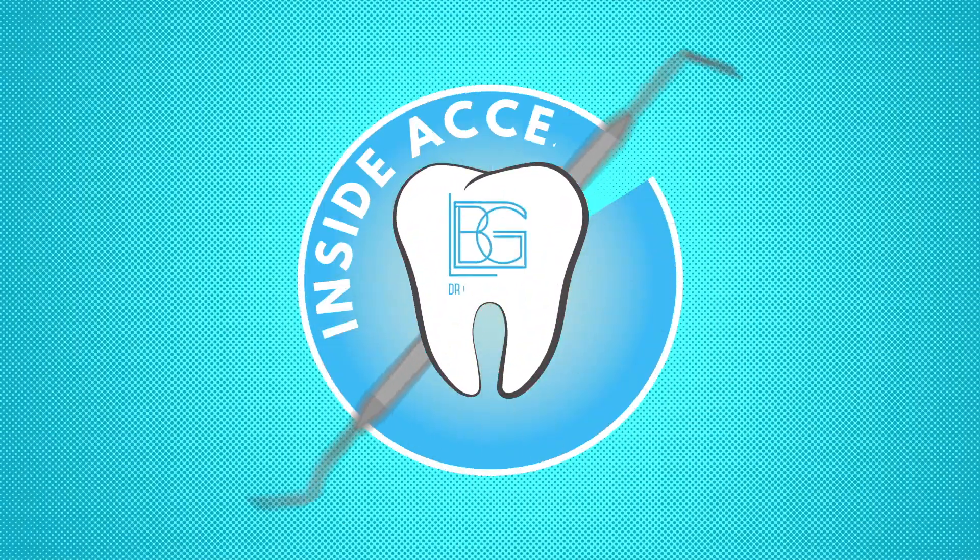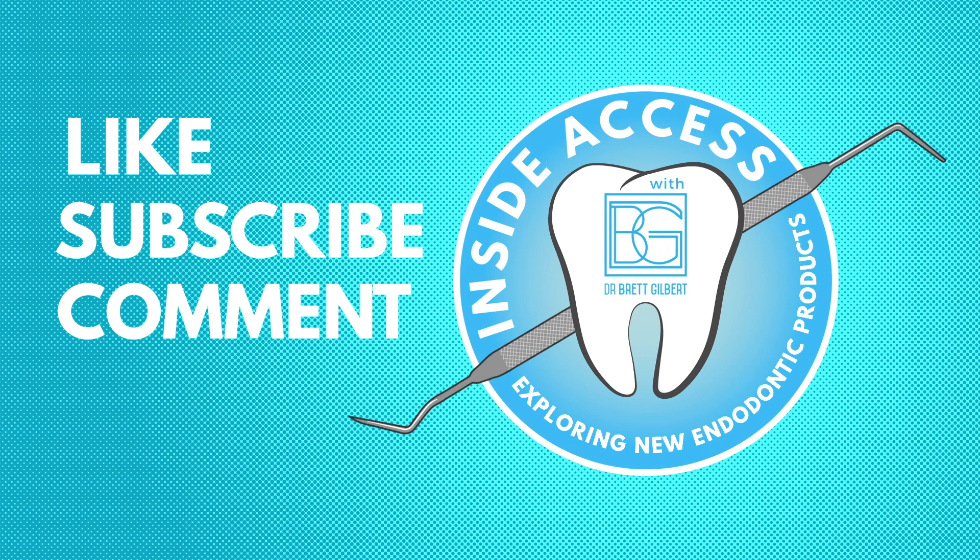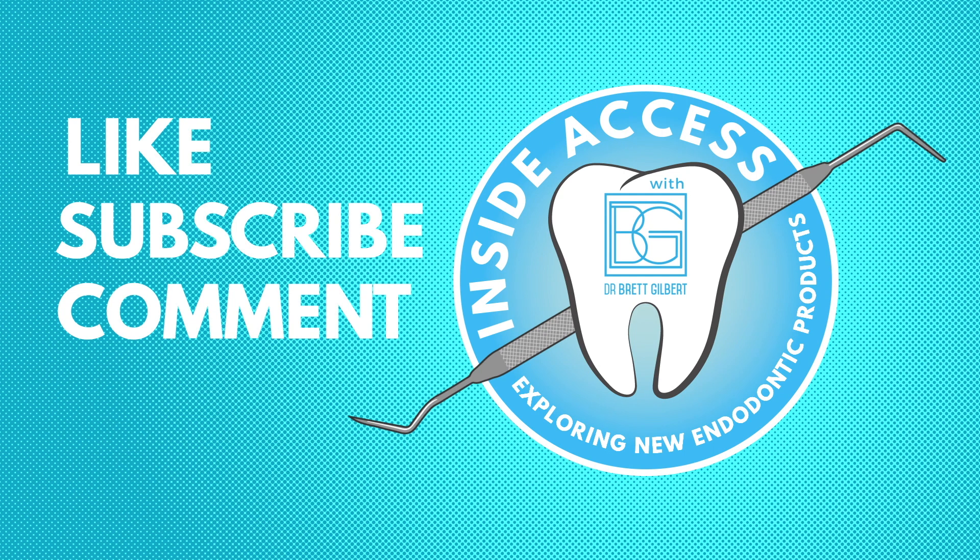I hope you enjoyed this video. If so, please like it and subscribe to my channel. Also, leave any comments or questions below — I would love to hear from you and interact with you. If you have any products you'd like me to review, please let me know, leave a comment, and I'll get back to you.